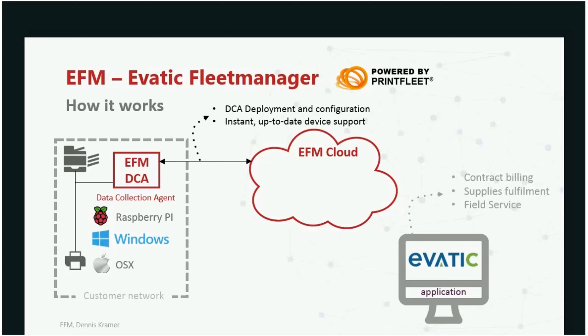The data collection agent is now available for multiple platforms — not only Windows but also Mac OS X. And very importantly, you can install it on a Raspberry Pi. If a customer says they have no Windows PC, you put a small Raspberry Pi network box on the network and run the DCA from there. It operates exactly the same as the DCA running on Windows or Mac OS X.